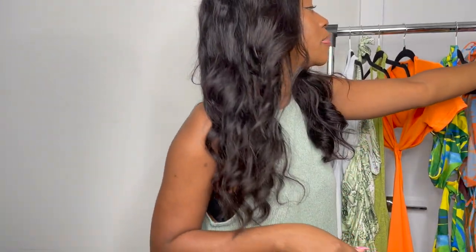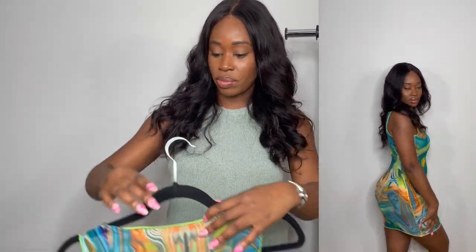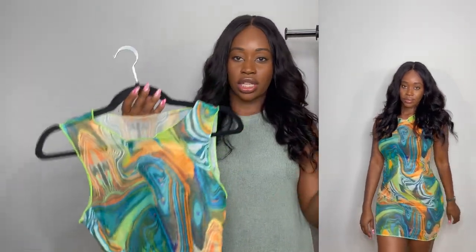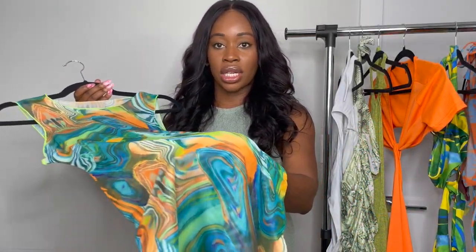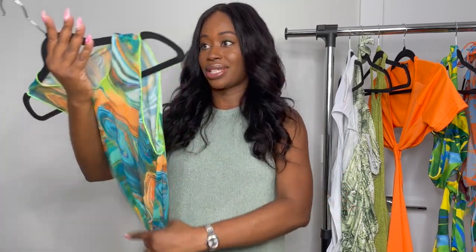Okay, I lied — that wasn't the last dress, this is the last dress. She is so cute. I think I would wear this more as a beach cover-up on vacation, like over a white bathing suit or an orange bathing suit. You'll see in the try-on haul that I paired it with a bathing suit. It's a beautiful marble effect, super trendy, very cute, not too short, and super super lightweight.